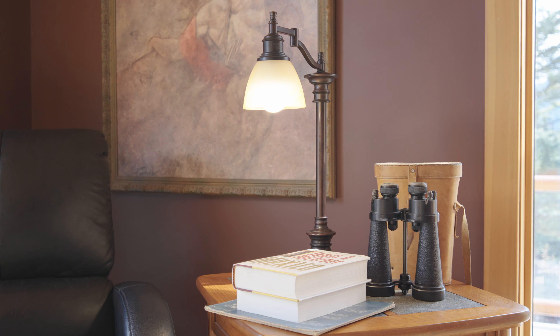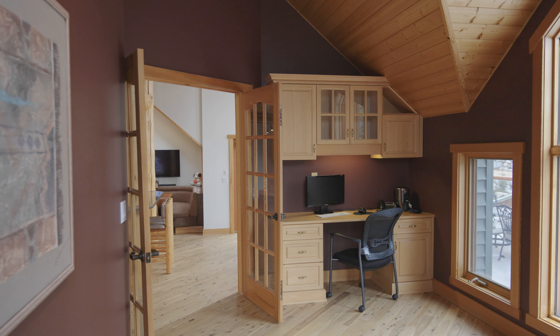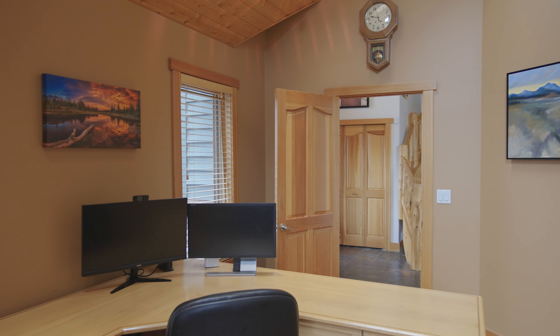This home is perfect for the executive couple and the new work-from-home environment. We have two beautiful offices on this main floor, both very private and both with views. You will be arguing to see which one has the better view of the mountains.